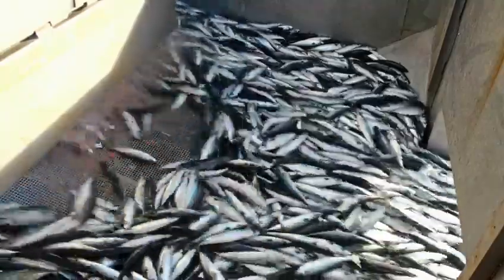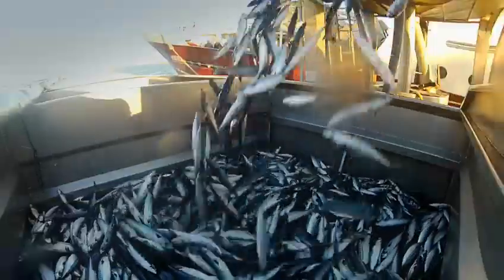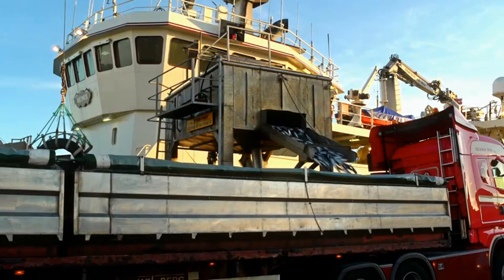The mackerel are caught in the North Atlantic during the peak season in autumn. They are landed in Heertzels, Denmark, where they are pumped from the ships to giant containers.